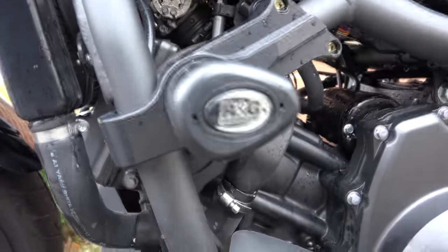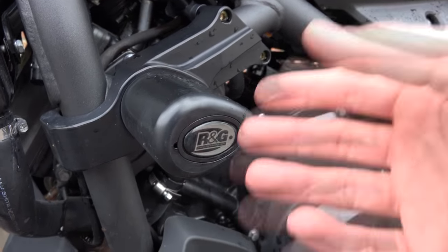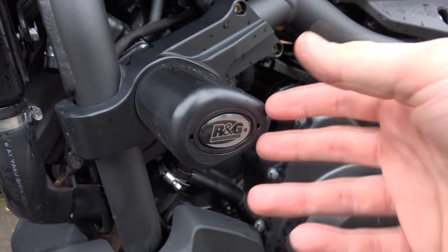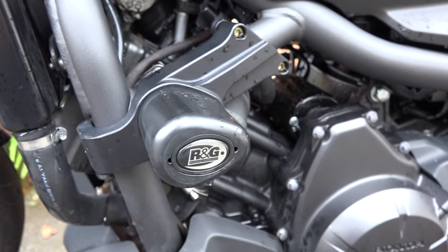Going down, I've got an RNG radiator protector, or radiator guard, and to the side of that the RNG crash protectors. These are going to save — hopefully, depending on the crash — more money than if you were without them. I would highly recommend these; they're solid and add a lot of protection to your motorcycle.